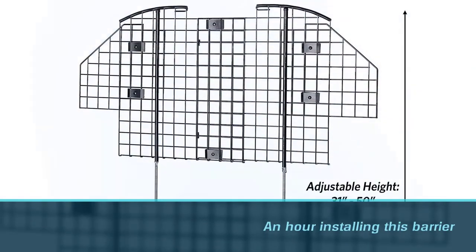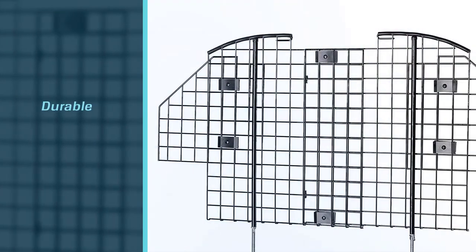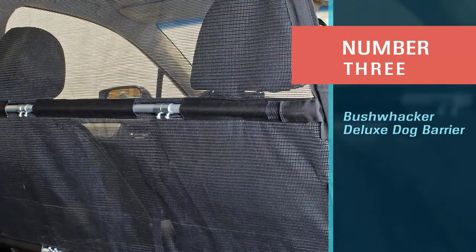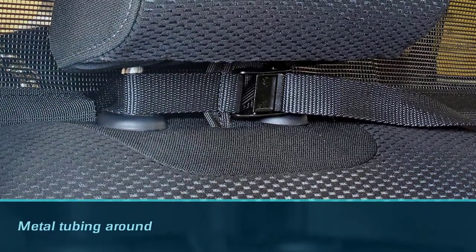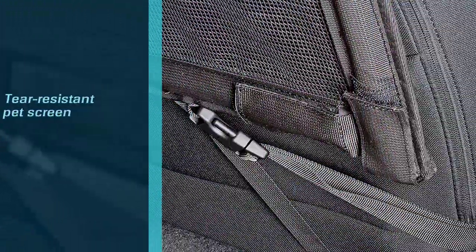The downside is that some people have spent close to an hour installing this barrier, so it's not as easy to install as other barriers. Number three: the Bushwhacker Deluxe dog barrier. This barrier has metal tubing around it to maintain its shape.